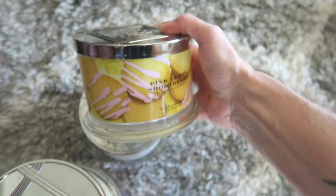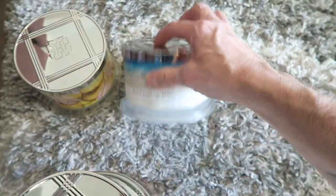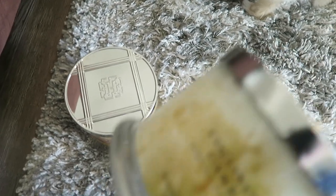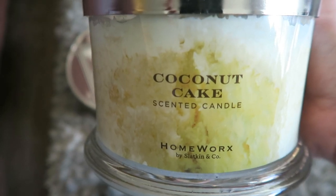I just did a haul video of some new candles I got, so since I had them out I'll show you all my other candles too. This is pink lemon shortbread — these just came out and I ordered them from Homeworks. White sand verbena is new, and coconut cake — they brought that back.